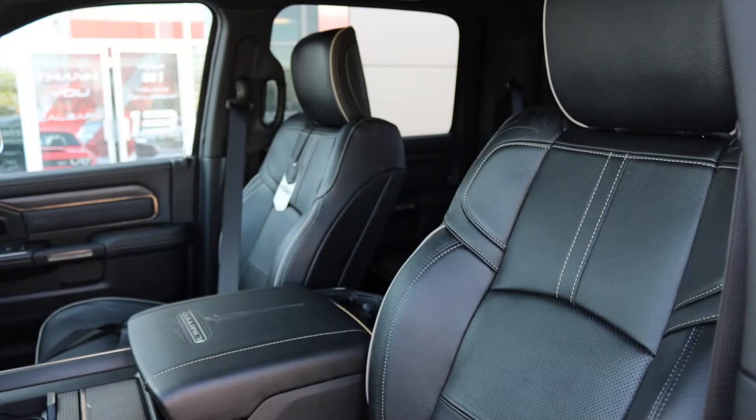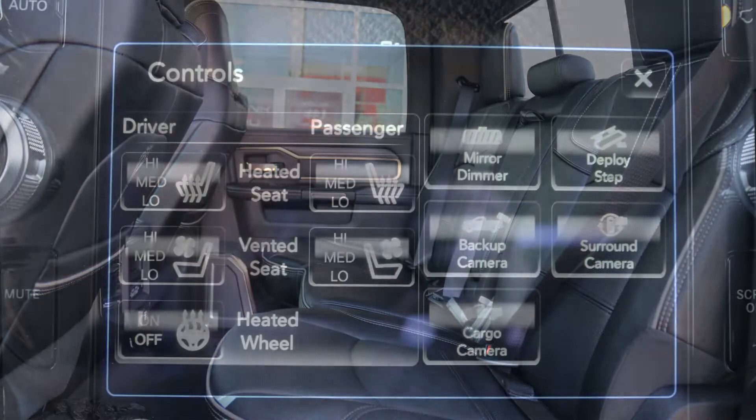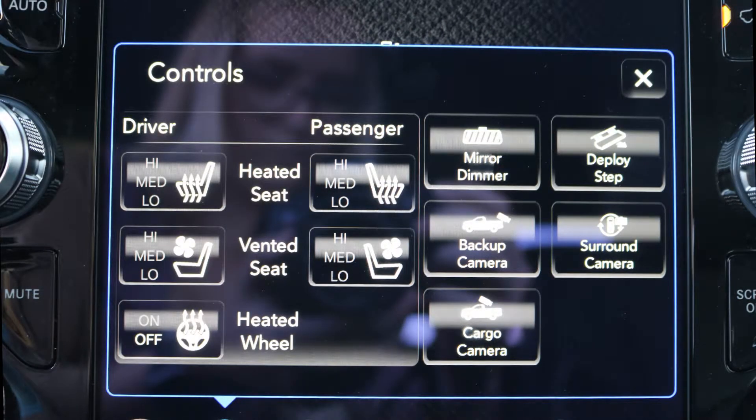As well, the interior features all-leather seating with premium stitching and rear folding seats. As well, all seats and steering wheel are heated along with ventilated front seats.